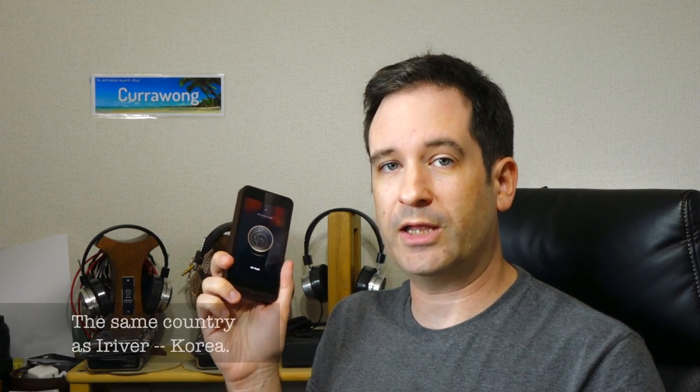When Calyx released the M, many people who wanted to buy a high-end portable digital audio player were hoping they would be able to make something that would compete with iRiver's Astell & Kern series — especially the AK-240 — but without the price of the AK-240. And it's only fitting given that Calyx is actually from Korea, the same country as iRiver.